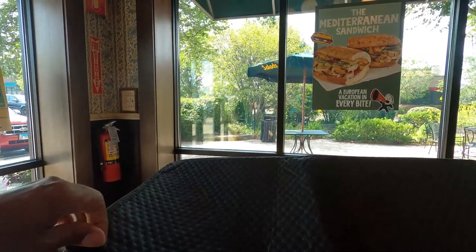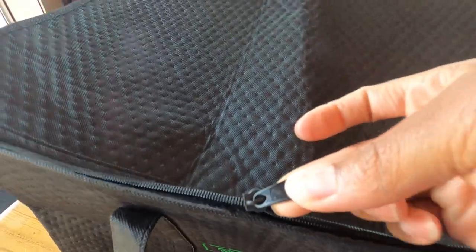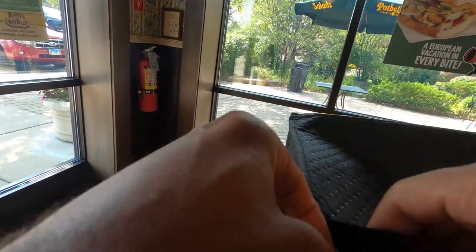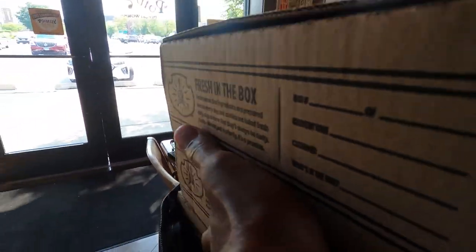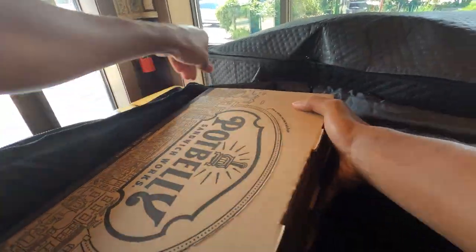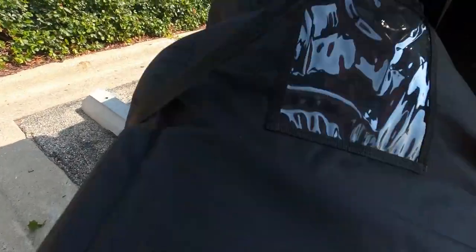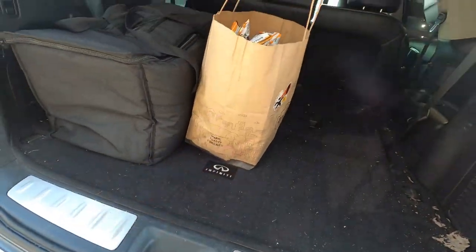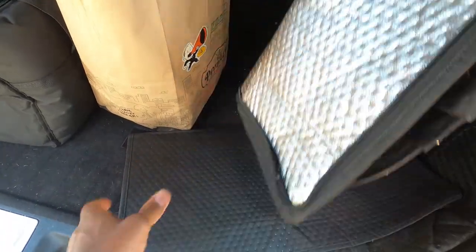Dang it, the zip broke on this bag. I'm going to try to fix this later. Now we're going to put everything in this other bag. I got to fix this bag too — I'm going to mess up the zipper. Hopefully I can fix that joint. Let's go.